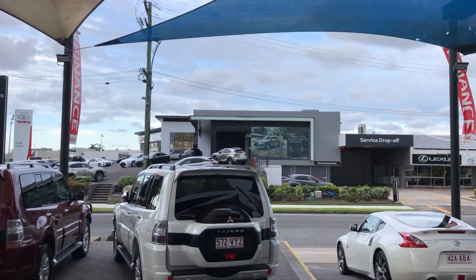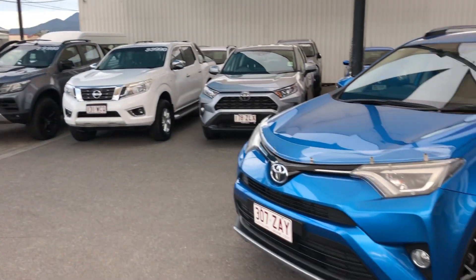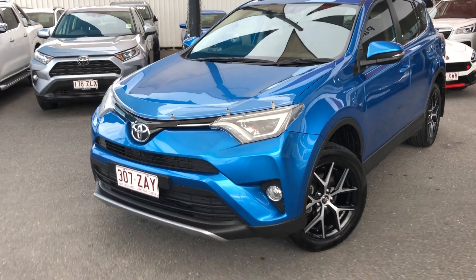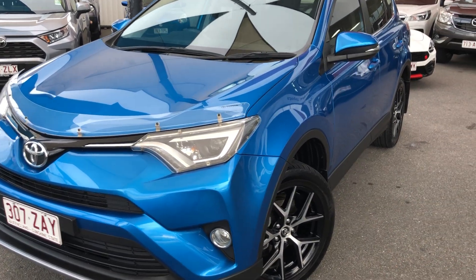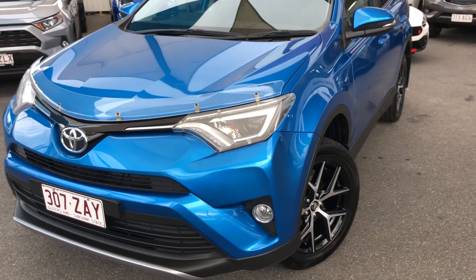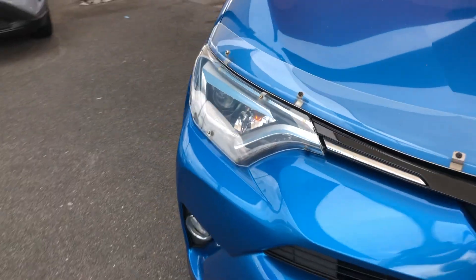Across the road we have our new vehicle showroom, Lexus Cairns showroom, and our service center. The virtual tour is basically designed to go over the vehicle in detail. I'm going to point out any marks on the car, anything I think is a concern. If you do have any concerns, please let me know so I can see what I can do to address it. I'll start on the front corner and work my way around.